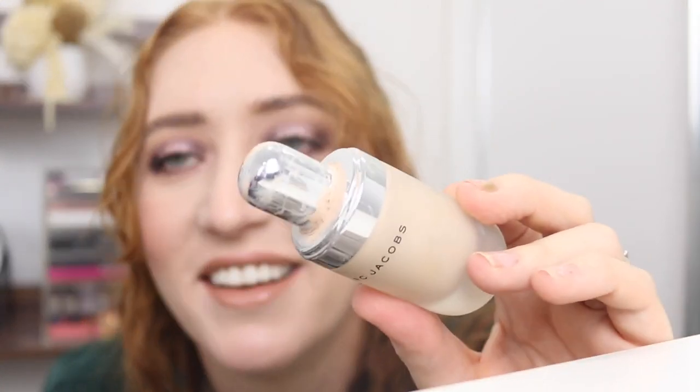Who remembers this? The Marc Jacobs Remarkable Foundation — look at this bottle. I'm going to try this out because that coverage is blowing me away. It might be a little bit too fair, but I can mix it with something. I just went through 100 foundations that are too dark for me!